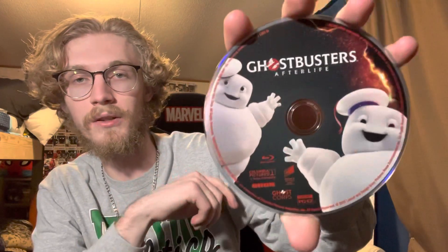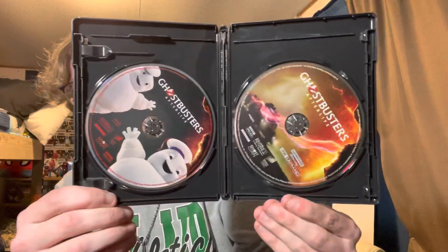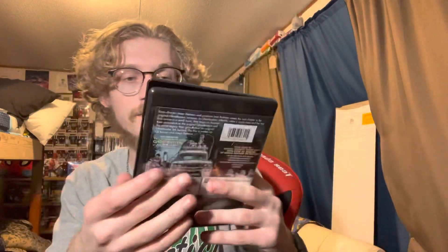I just realized I didn't put this on portrait mode to give you a crisper look at it. Here's the regular Blu-ray disc — some marshmallow people and some more lightning or streams in the back as well. That's what it looks like on the inside, and that concludes the unboxing for Ghostbusters Afterlife.